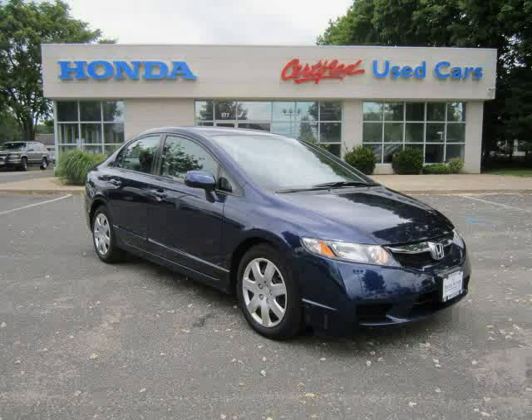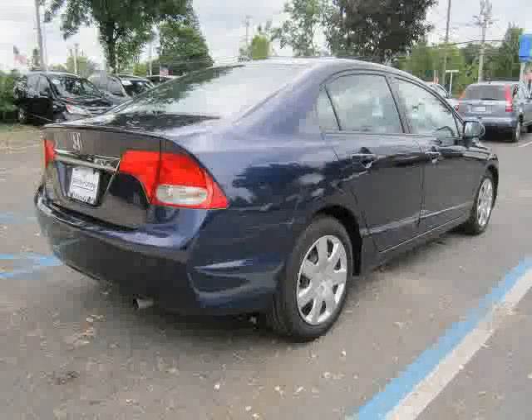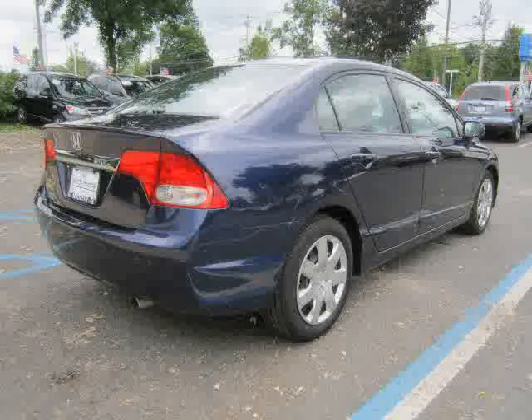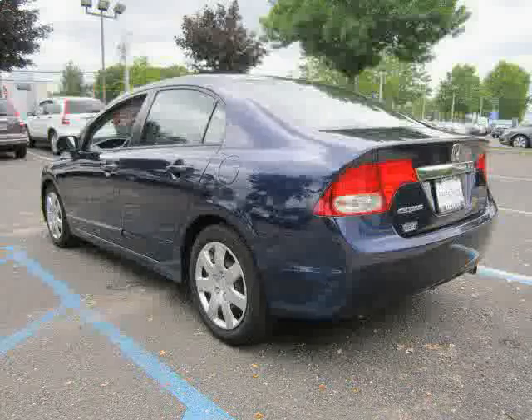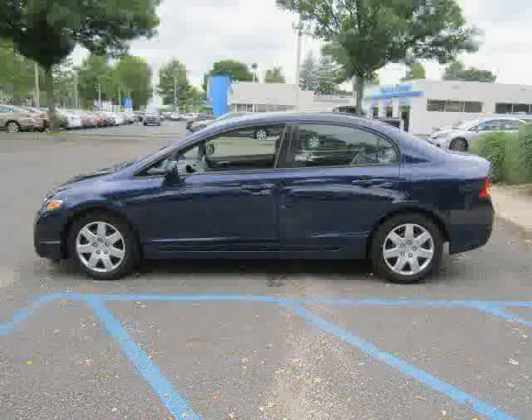This 2009 certified Honda Civic Sedan is equipped with cruise control, CD player, power door locks, driver and passenger side airbag, front wheel drive, rear head airbag, MP3 player, and air conditioning.